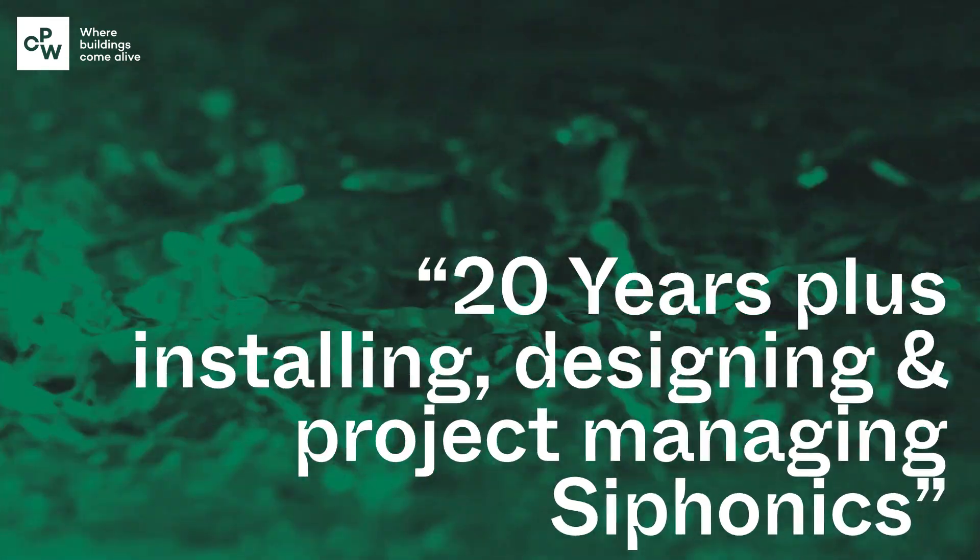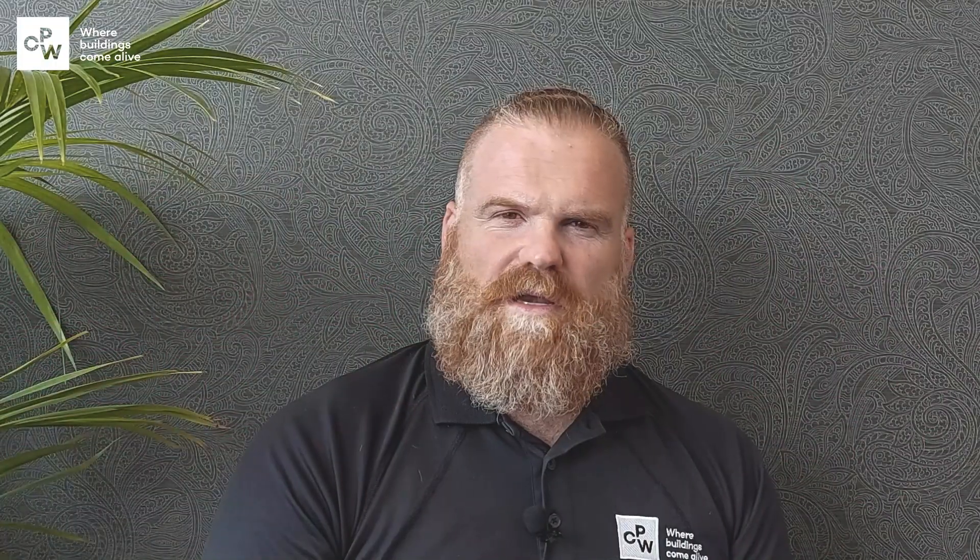Design flexibility with the software we use means we can change designs to meet the client's needs. I've got 20 years plus in the syphonic industry — both installing, designing, and project managing installs — taking part in projects in the UK, the EU, and the UAE. We mainly focus on jobs such as airports, shopping centres, car manufacturing plants, and we also did some syphonic rainwater systems feeding into harvesting and then into irrigation systems within the UAE.